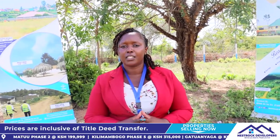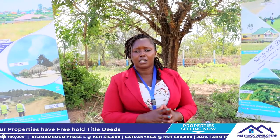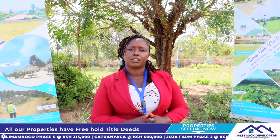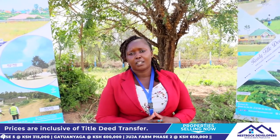Tuna payana free site visit every Wednesday na Saturday at 10 AM. Unakuwa kwa ofisi, gari zetu zime kukusubiri zikupeleke kwa site. Ukifika, unachagua ploti enye imekupendeza. Unaona vile inatoshana. From there, you proceed with the payment.